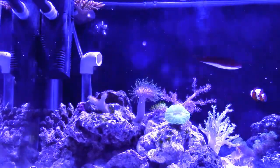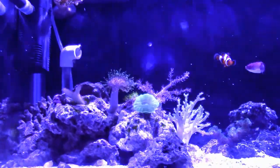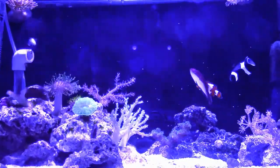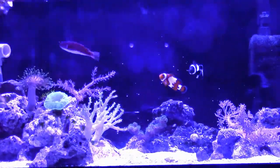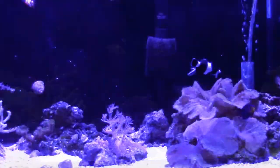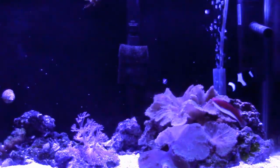Generally speaking, in the aquarium world, the word 'nano' pertains to aquariums less than 20 gallons. Simplicity is defined as the quality or condition of being easy to understand or do, and being plain or uncomplicated in form or design.